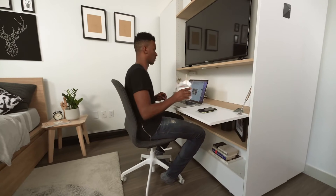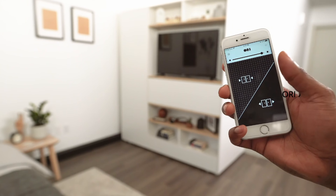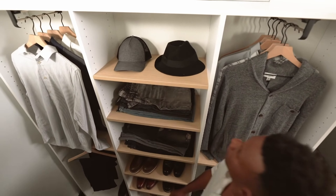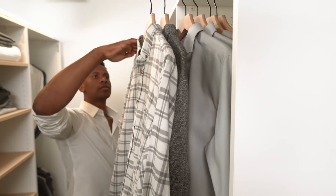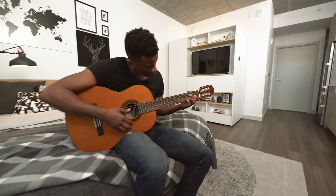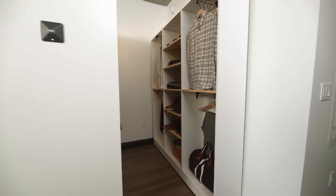ORI says their Pocket Closet is the walk-in closet you've always wanted but never had the room for — the first ever standalone walk-in closet that instantly multiplies storage capacity in nearly any space. What better way to spice up your house than an Alexa and Google Assistant operated smart closet?